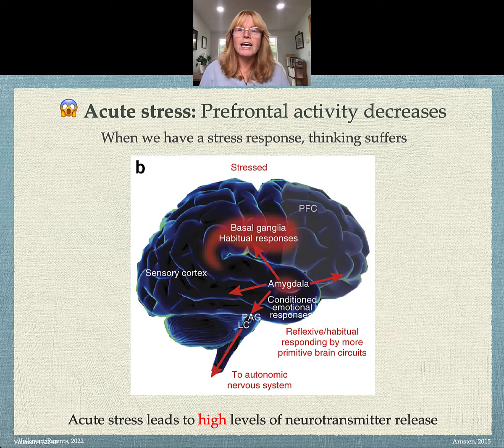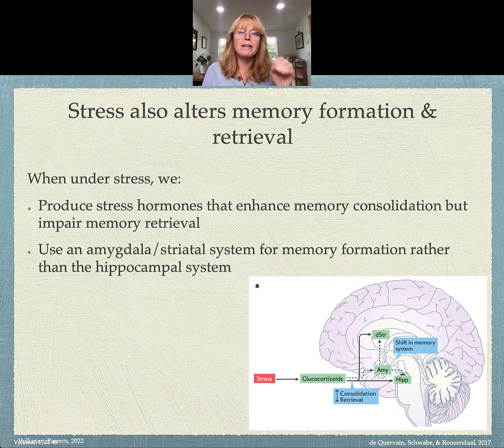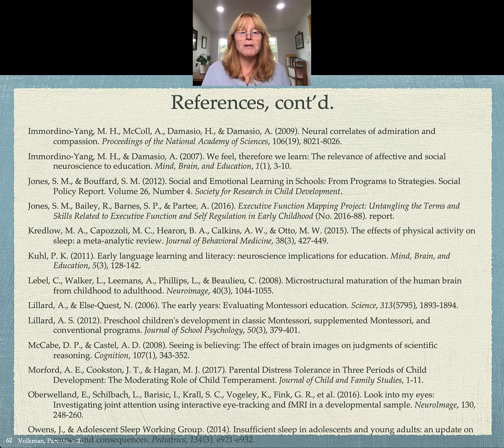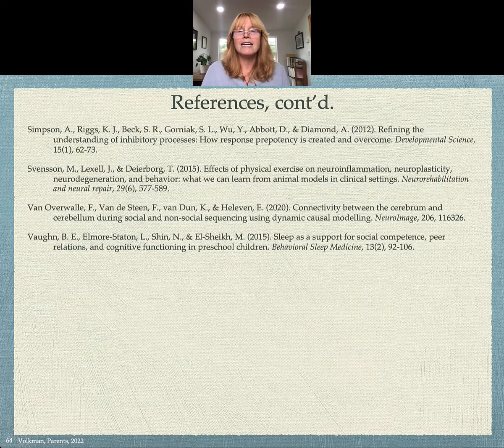The Montessori guidance is to wait for a neutral moment later and then re-present whatever they need support understanding — not necessarily the same day, but a different time so it's not connected with the stress response. Stress is a big deal because it alters memory formation and our ability to retrieve memories; there are so many effects of stress in the brain. If you're interested in looking deeper, there are many references available so you can follow up and see the data behind what was presented. I hope this was useful — good luck!